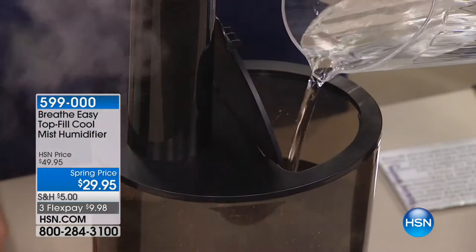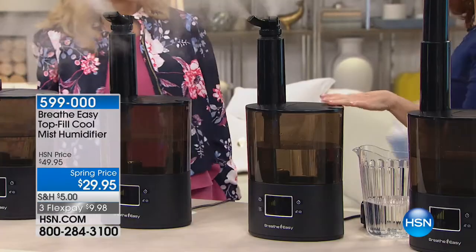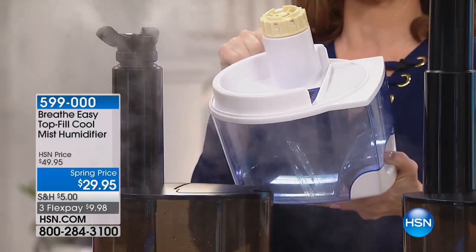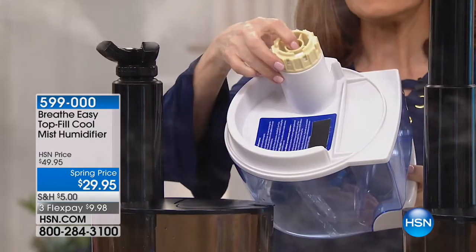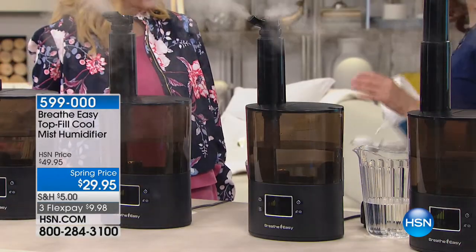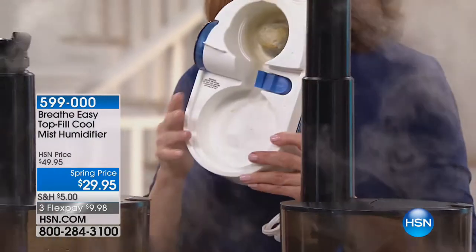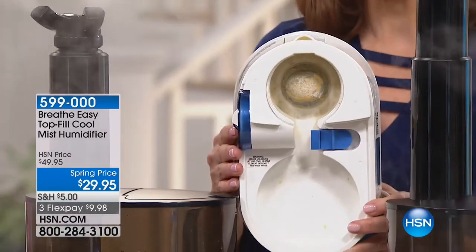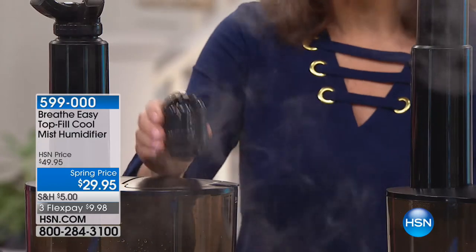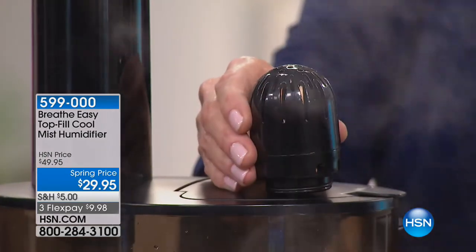If you haven't been sleeping well with the heat on, the solution is to add humidity. This is the best price in the nation - if you bought this Breathe Easy unit on the Breathe Easy site it's $75. A focus group found the favorite feature was the ability to lift the lid and pour in water. Think about old units - big, bulky, you had to lug them to a utility sink, and they leaked going there and coming back.